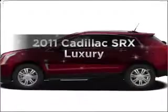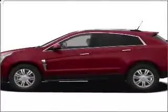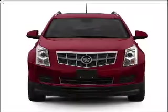Introducing the 2011 Cadillac SRX. If you're looking for a first-rate auto, this one could be yours today.